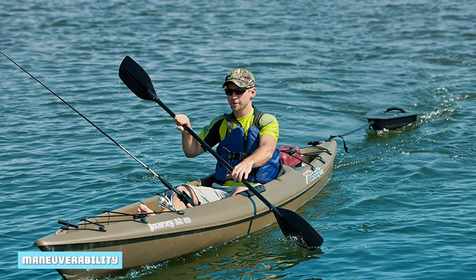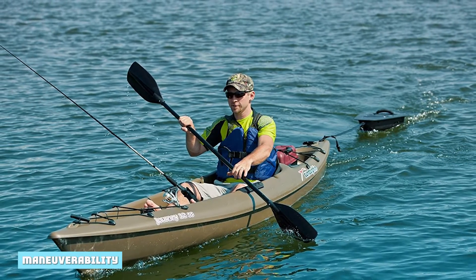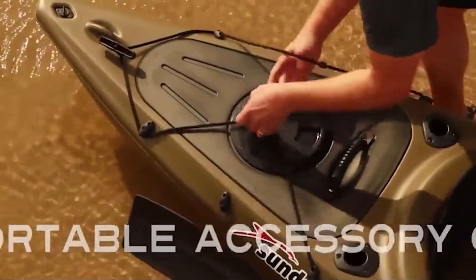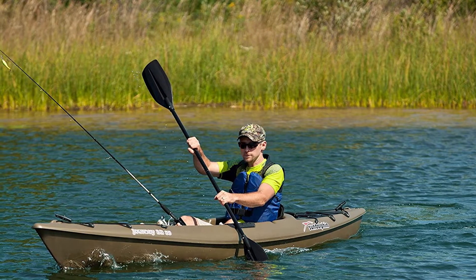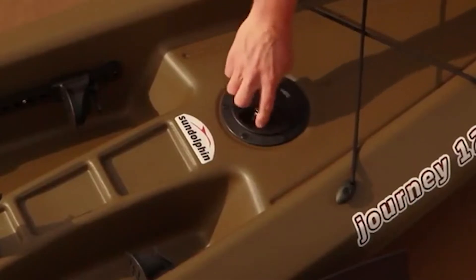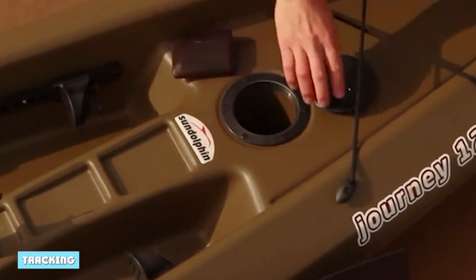The Journey 10 SS is a great kayak when it comes to maneuverability. Although it's marketed as a 10-foot kayak, it's actually just over nine and a half feet long. The short length makes it snappy to turn and easy to maneuver in small spaces. Its maneuverability makes the Sun Dolphin Journey 10 an excellent choice for fishing small water or secluded areas that larger craft can't access — it's easy to navigate around rocks and avoid overhanging vegetation.